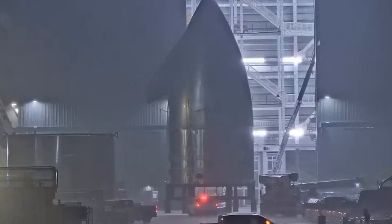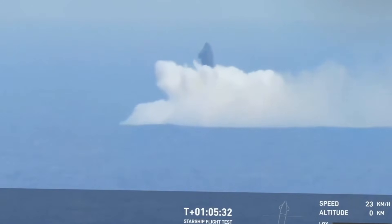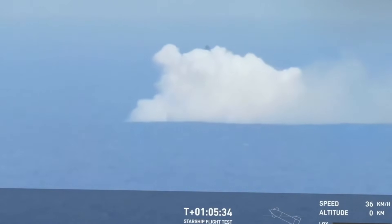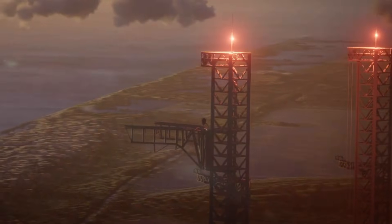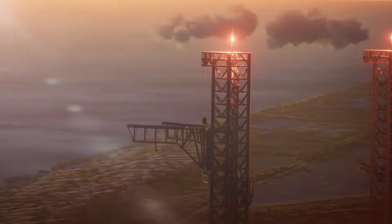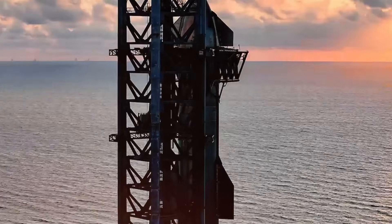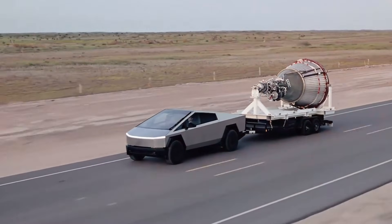Looking beyond Flight 7, these flaps are key to achieving one of SpaceX's most ambitious goals: returning Starship to its launch site. Landing in the ocean is one thing, but guiding this massive spacecraft back to the waiting arms of the launch tower — the Chopsticks, as they're affectionately known — requires unprecedented precision. The V-2 flaps, with their enhanced control capabilities, make this dream increasingly achievable.